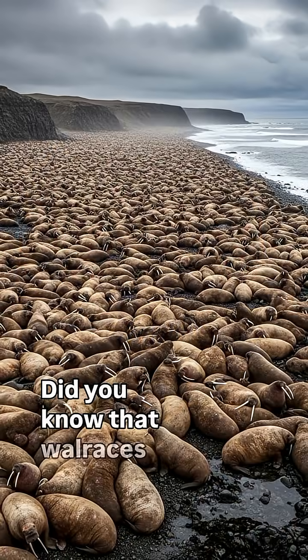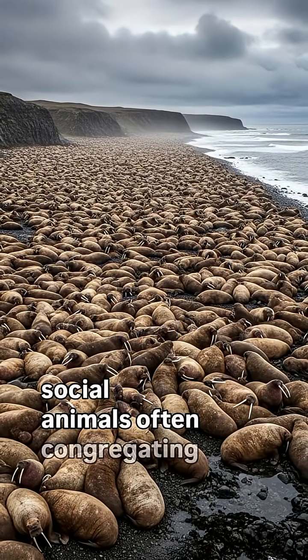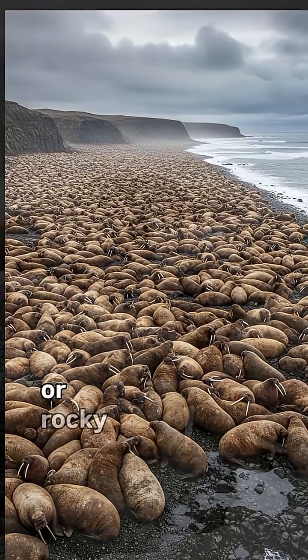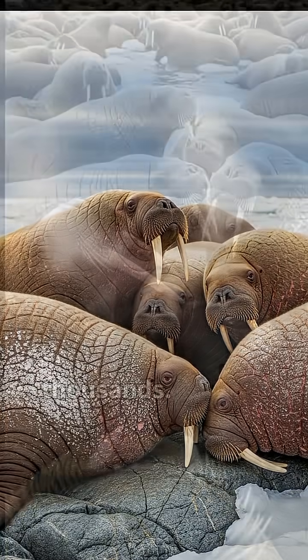Walruses are extremely social animals, often congregating in large noisy groups called haul-outs on ice flows or rocky beaches. These gatherings can number in the thousands.